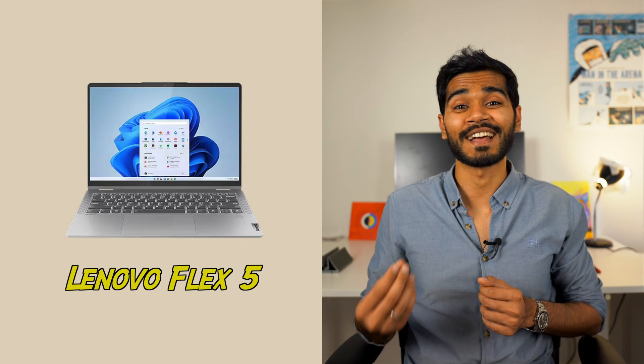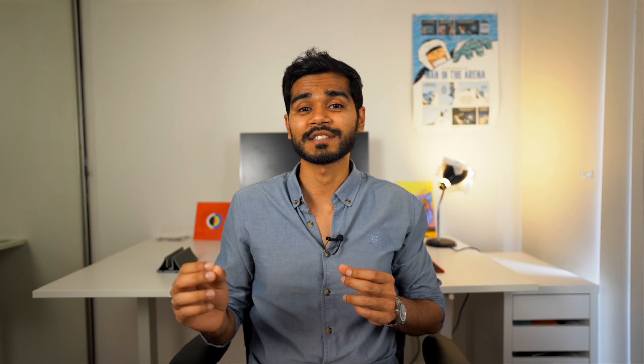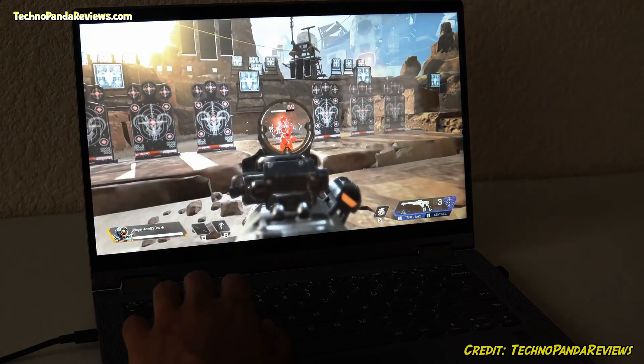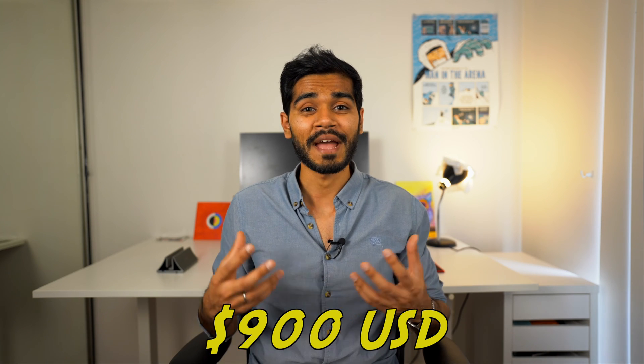The first laptop is the Lenovo Flex 5. This is a two-in-one laptop — a laptop and a tablet all in one package. With an Intel i5 to i7 processor depending on the model you pick, combined with 16 gigabytes of memory, this laptop offers more than enough for a budget laptop to get started in data science and work with complex data sets. The 512GB SSD drive offers substantial space to store your data sets, while the 14-inch full HD touchscreen offers ample real estate for data visualization applications. At around $900 US dollars, it offers an excellent balance between functionality and cost.